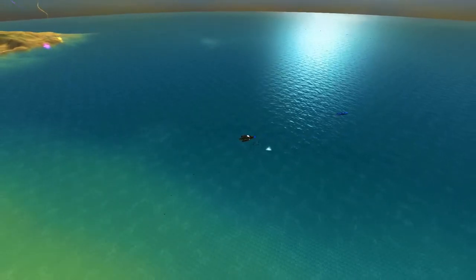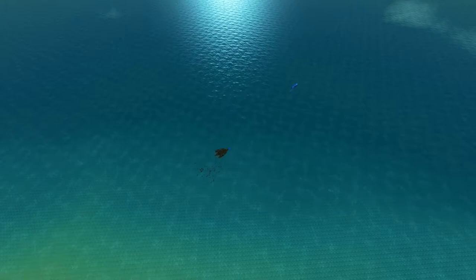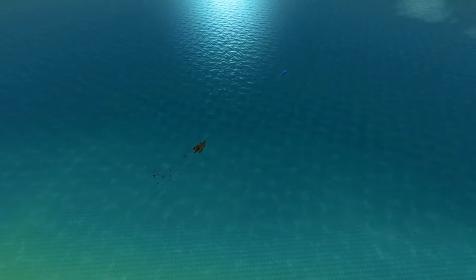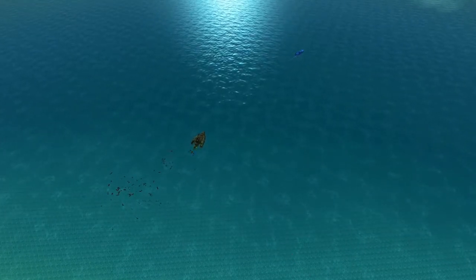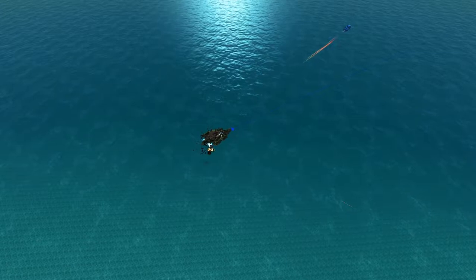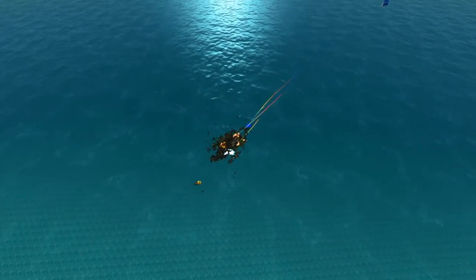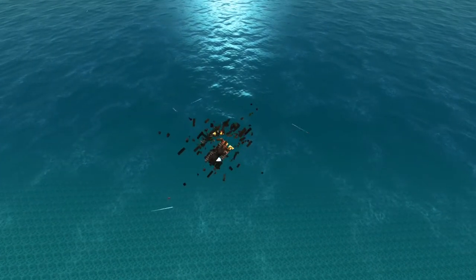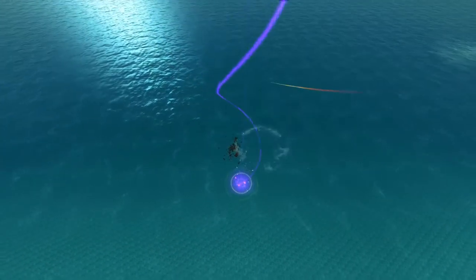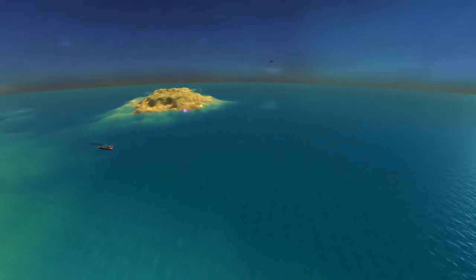I originally wanted to continue using the Lionfish class microsub, but it seems that since it cannot acquire any targets above the water surface, I might have to scrap it — which is unfortunate. Although this should be able to be remedied by using radar buoys.